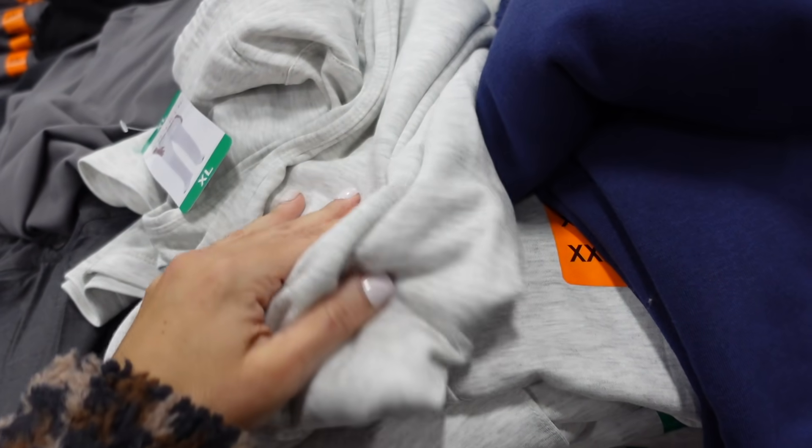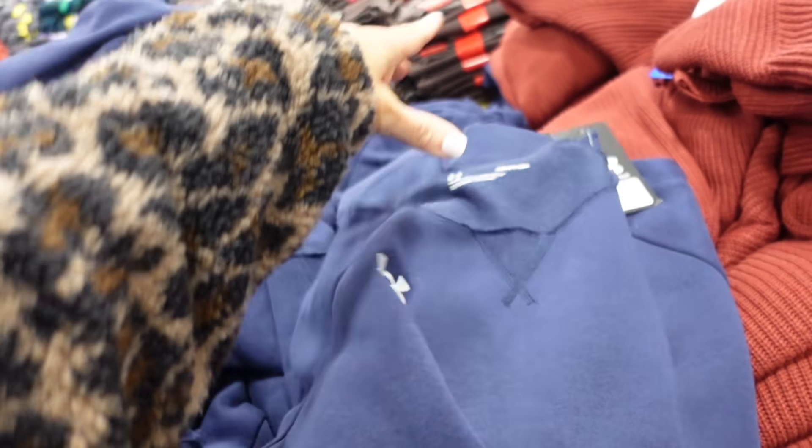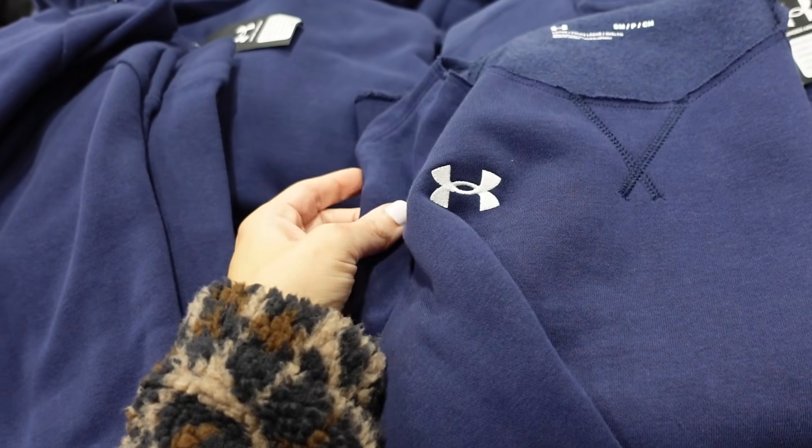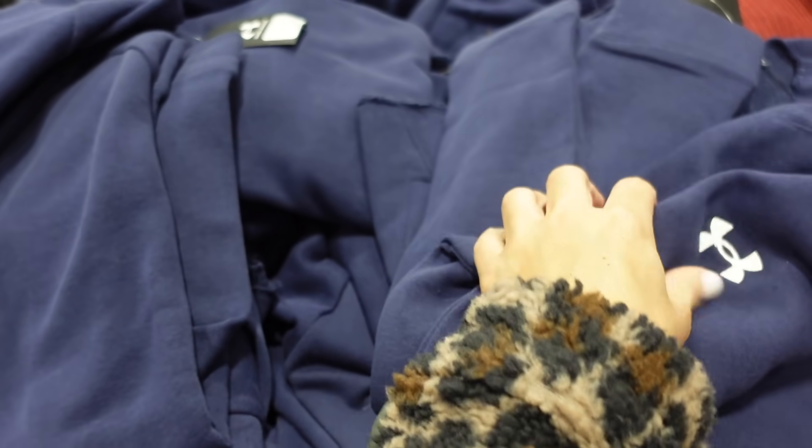The Under Armour sweatshirts are down to $9.97. They have a raw hem, super soft fleece on the inside, embroidered logo, and banded wrists. Available in blue and black.